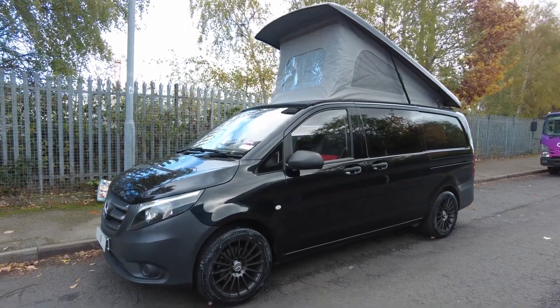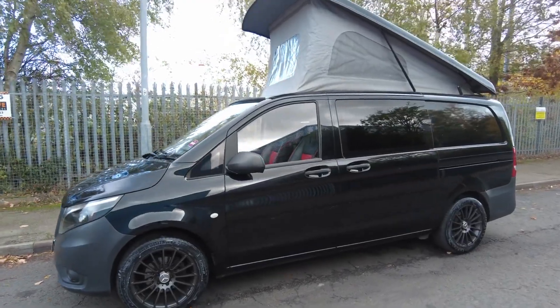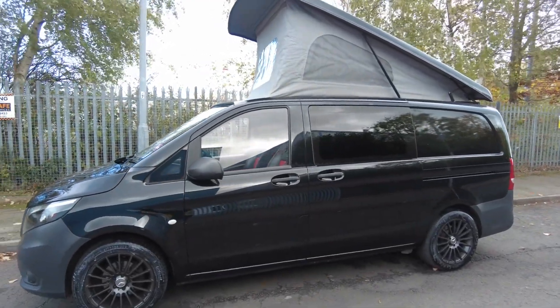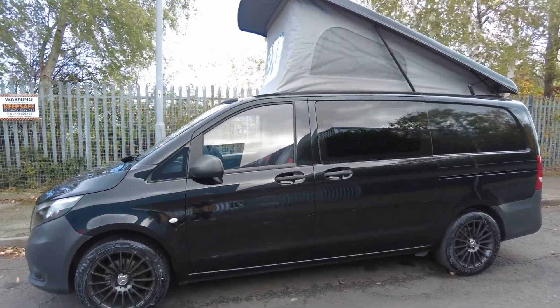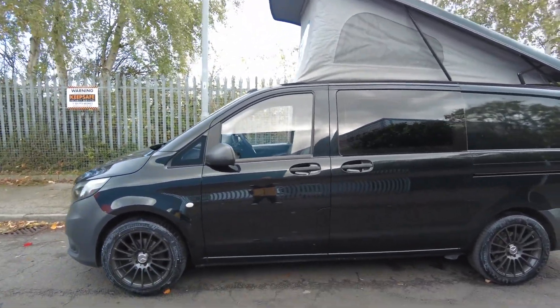Hello everybody, I'm Daryl at Caravaner Motorhome Sales and today's dealer walkaround video is a 68 plate 2018 model Mercedes Vito 116 CDI, 2.2 litre diesel, covered just 21,000 miles and it is on an automatic gearbox.